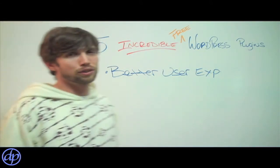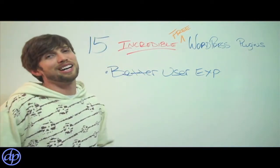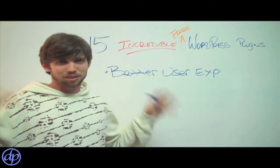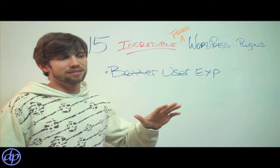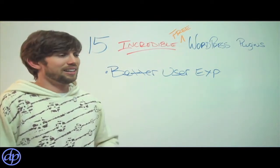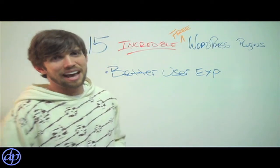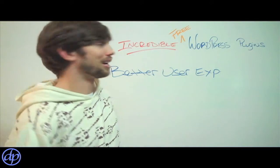We'll also go over plugins for eliminating spam on your site, because once you start getting some traffic, all of a sudden the spam comes and it fills up the comments on your site and it doesn't look good — it ruins the whole experience. So instead of spending an hour every day deleting spam, get a program for free that will block it for you.